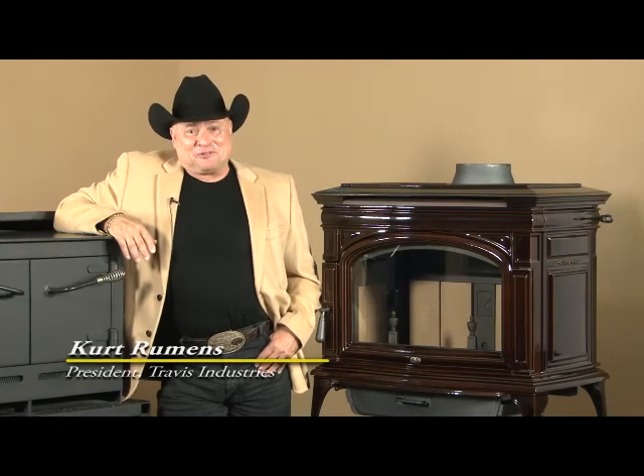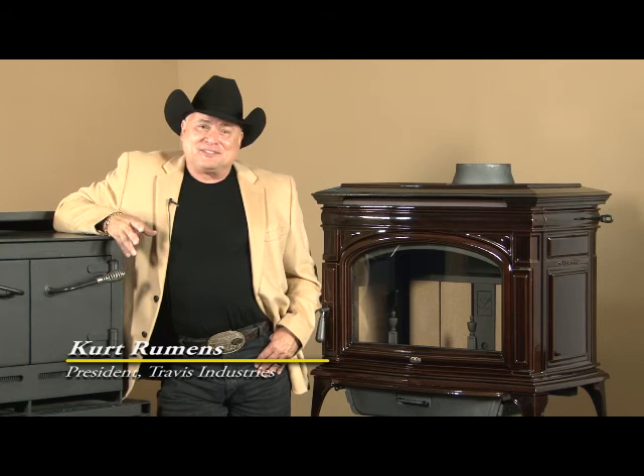Hi, my name is Kurt Romans. I'm the president of Travis Industries. We manufacture the Lopi stove here in Seattle, Washington. On behalf of the 500 families that work here, thank you for choosing a Lopi.